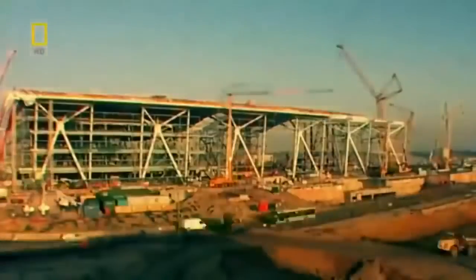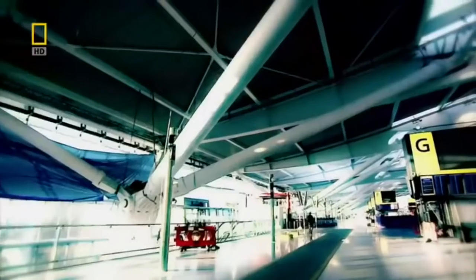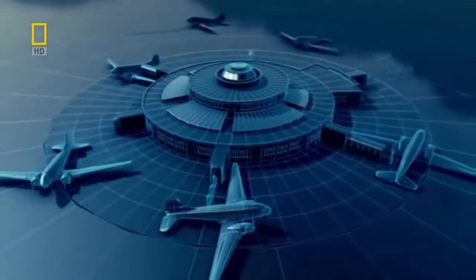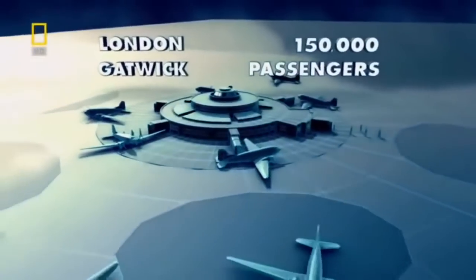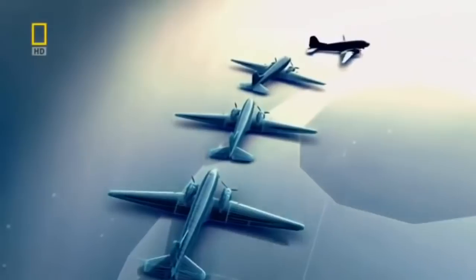Over 18,000 tons of steel in total, but the effort pays off. The free-floating roof maximizes the space inside — T5 has as much floor space as Heathrow's four other terminals combined. The invention of the terminal speeds up passenger boarding and aircraft turnaround. Now the old propeller aircraft just can't keep up with passenger numbers, but then something arrives that changes everything: the jet.